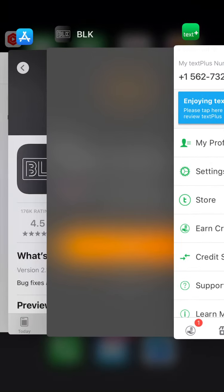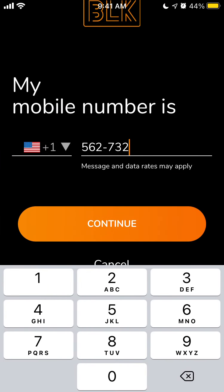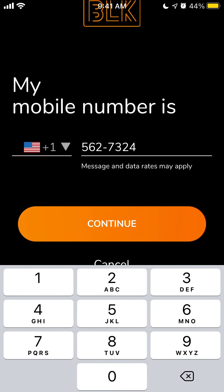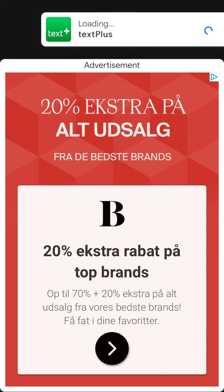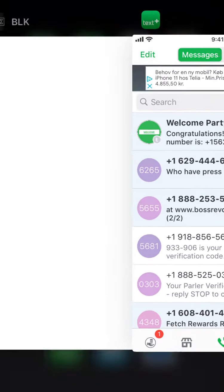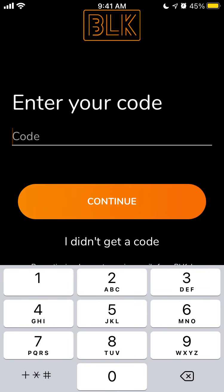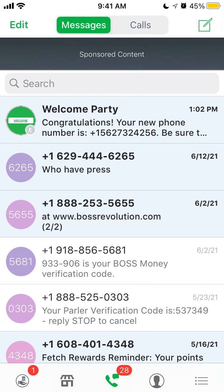Okay, so this is the new number. Let's see if it works... maybe it just doesn't work with this app. But that's just a quick preview for you of how to install BLKey app on iPhone and how to start creating an account.